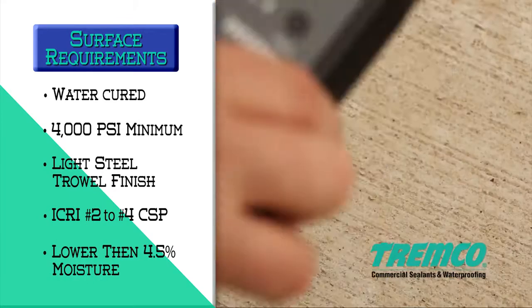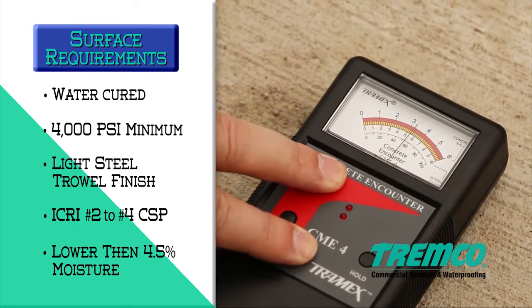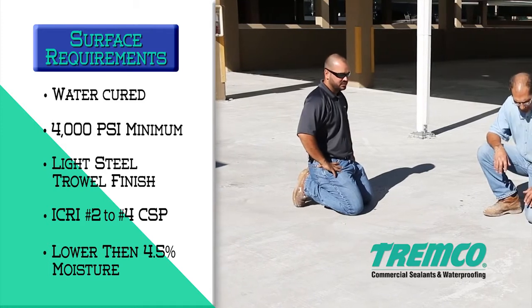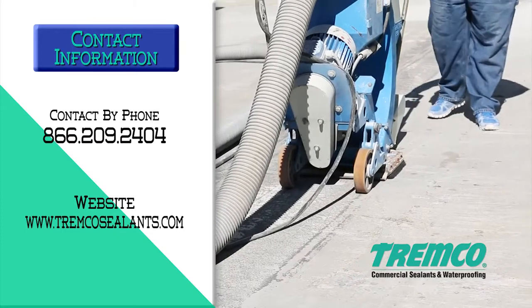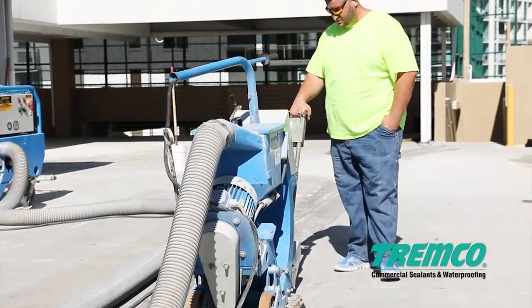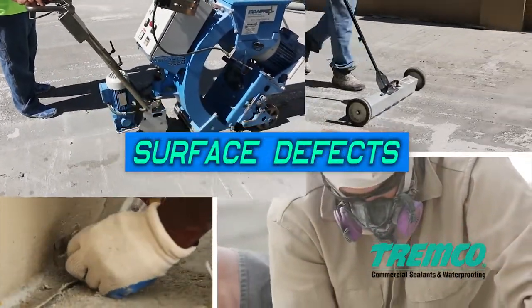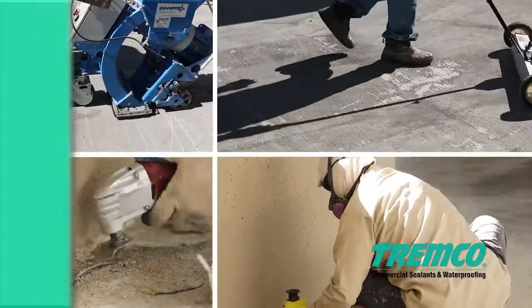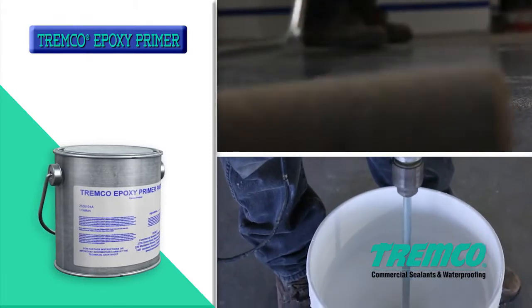Moisture content in the concrete must be lower than 4.5% as measured using a Tremco CME4 moisture meter. Depending on concrete construction and job site location, additional concrete testing may be required — please contact your local Tremco sales or technical representative for more information. Surfaces must be free of defects that may telegraph and show through the finished coating. Surfaces that are rough, such as fins, ridges, exposed aggregate, honeycombs, and deep broom finishes, must be leveled and made smooth by applying a coat of Tremco epoxy primer sanded or equivalent filler material.